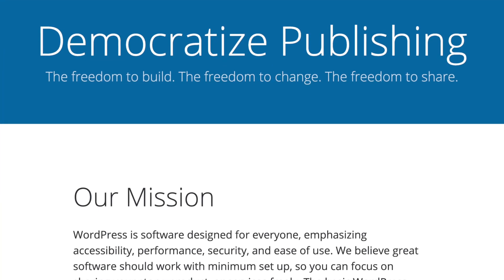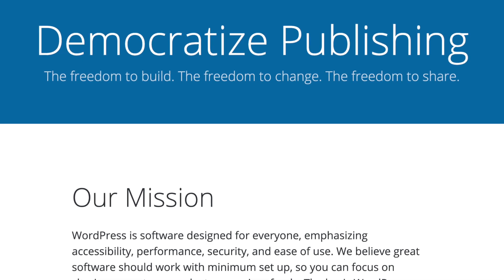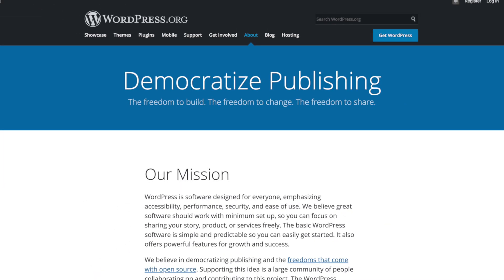At its core, WordPress is a blogging platform. I know some will argue with me over this, because WordPress has evolved greatly over the years. With the introduction of Gutenberg, it's starting to feel more like a complete drag and drop website builder. But WordPress was structured with blogging in mind, and because of this, we have two main components of vanilla WordPress — a fresh install of WordPress with no third-party plugins and the default theme.